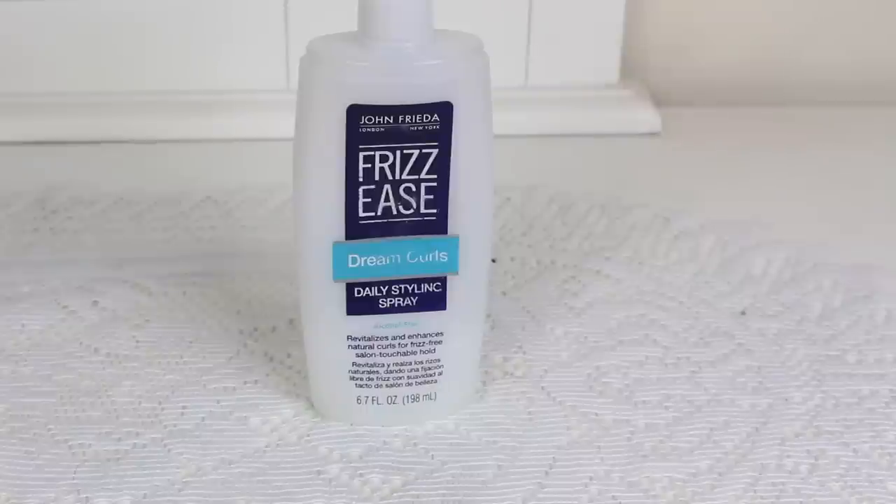The last product is the John Frieda Frizz Ease Dream Curls Daily Styling Spray. You're supposed to apply this throughout the day as touch-ups to help revitalize your curls. I felt it was decent — it just feels like water in a spray bottle with maybe a hint of hairspray scent. I started using it as a detangler instead, which is cool, but it's about six or seven dollars and you could definitely get a detangler for way cheaper at the drugstore. I would skip this — I don't feel a really big difference. If you're looking for a spray that works well as a detangler or refresher, the Shea Moisture one is really amazing and I really recommend that one.